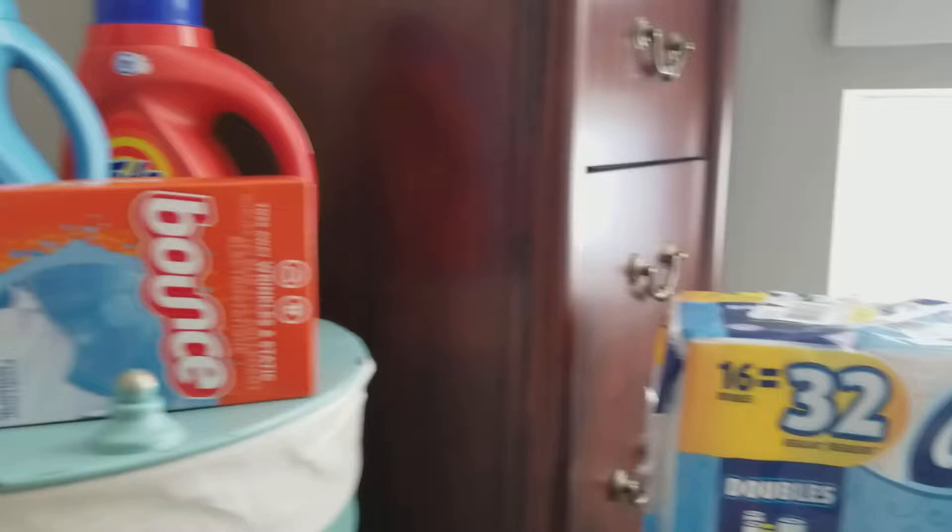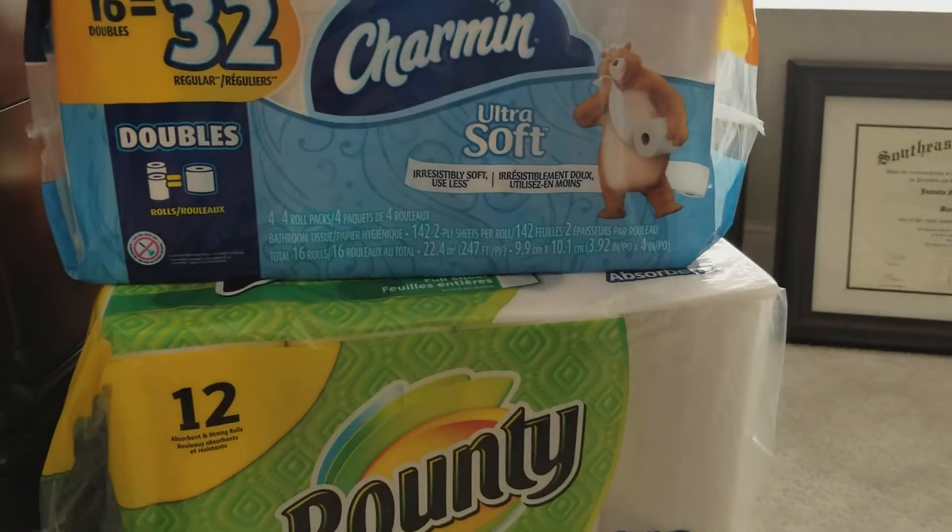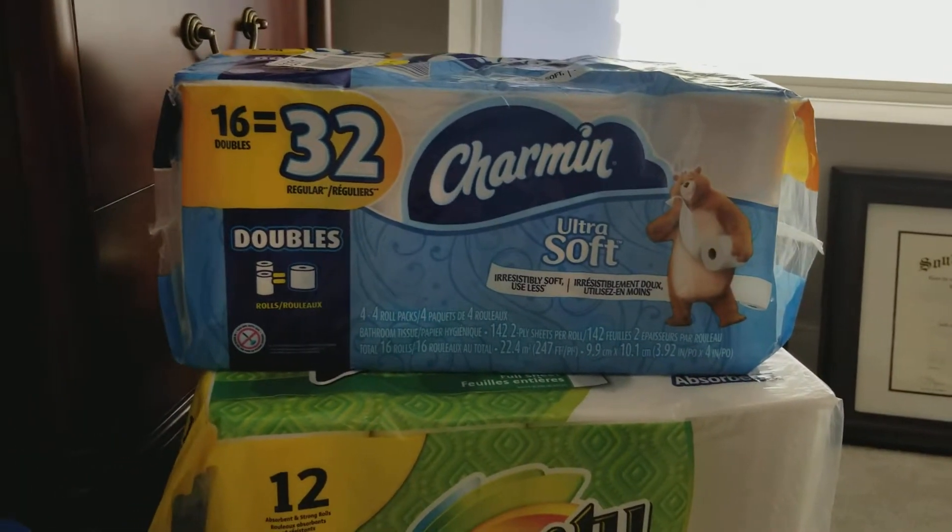So I went to CVS because I did want to stock up on some toilet paper and some paper towels. So I did the spend $30, get $10 deal.